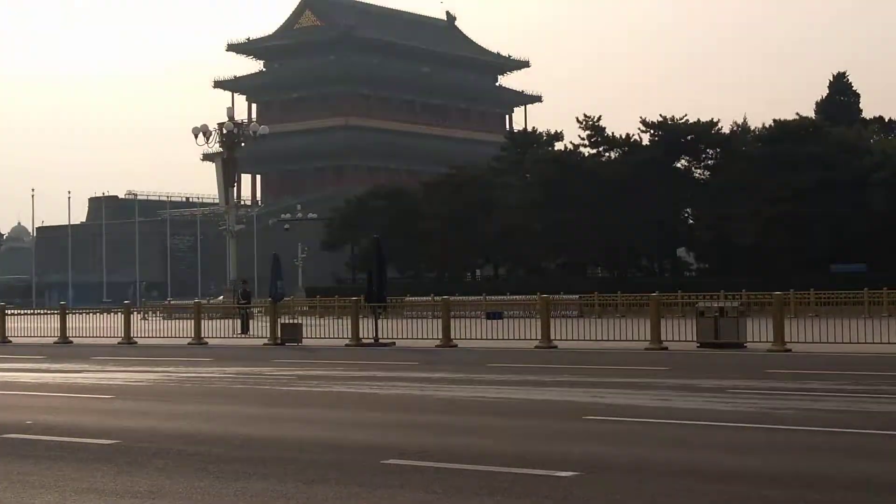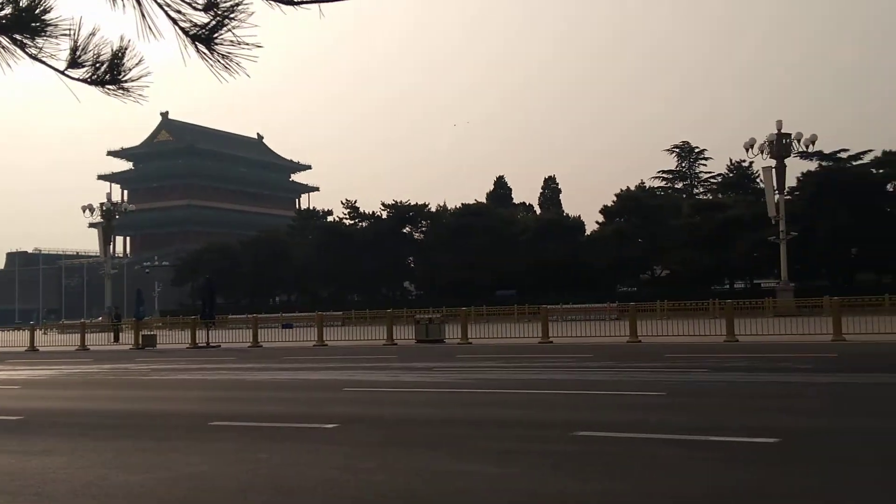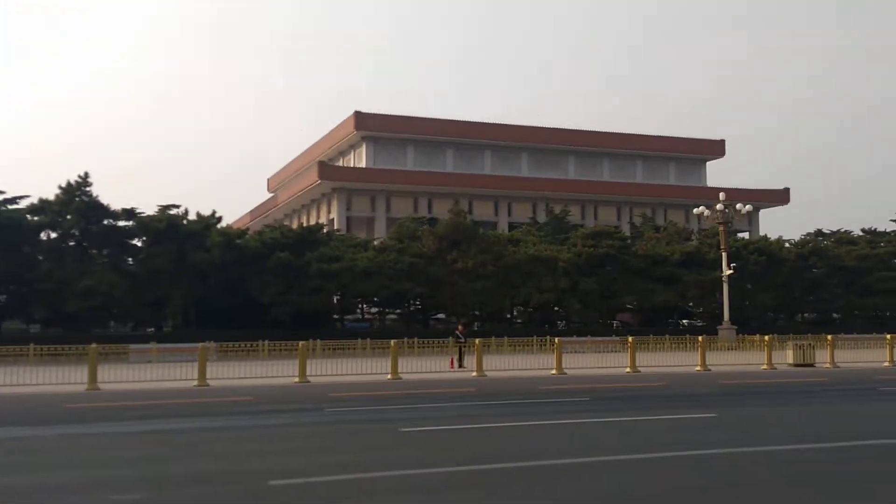Forbidden City — but this is before. If we go back 700 years ago, this is a part of the main gate, the main entrance to the Forbidden City.